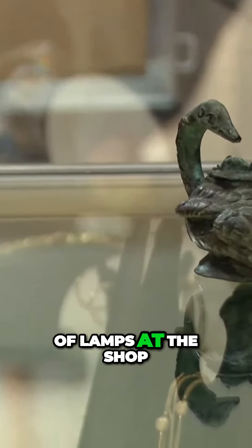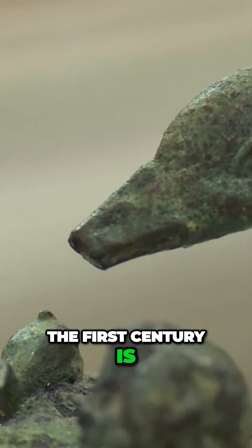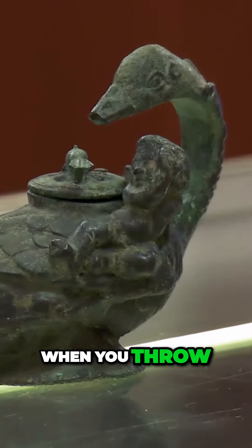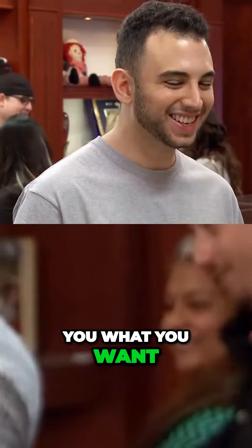I've seen my fair share of lamps at the shop, but nothing as fancy or ancient as this. The first century is really old, so I'm going to need some help before I even think about making an offer. When you throw words out like ancient, it kind of scares me to ask you what you want for it.